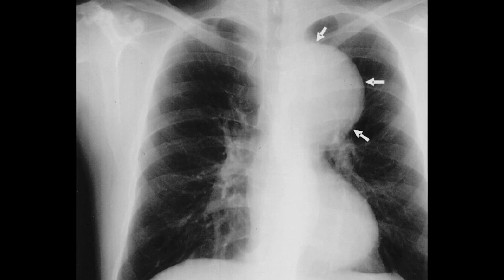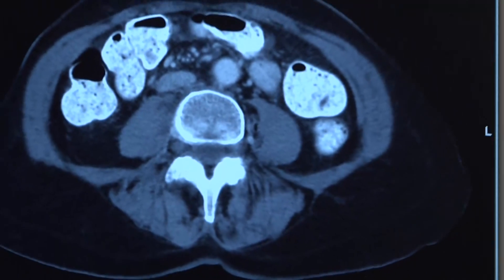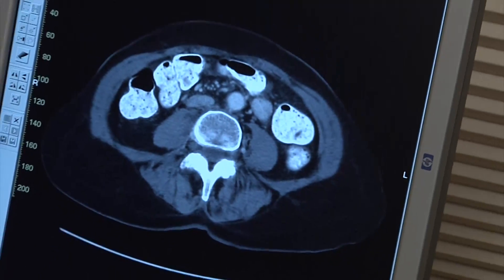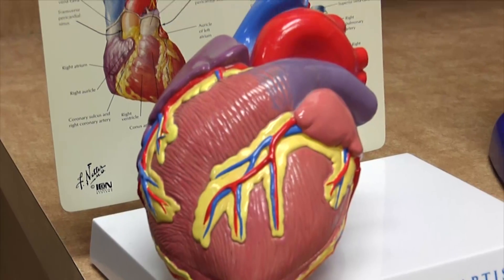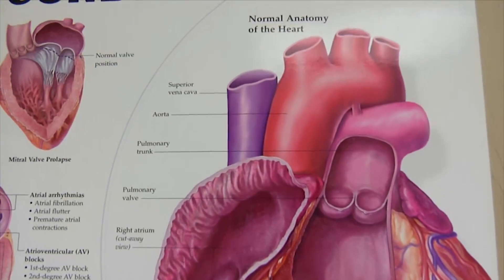An aneurysm is an outpouching or bulging of the wall of a blood vessel. Like a balloon being blown up, the tissue thins and may burst. An aortic aneurysm occurs in the main vessel that leads to the heart, located between the sternum and belly button.